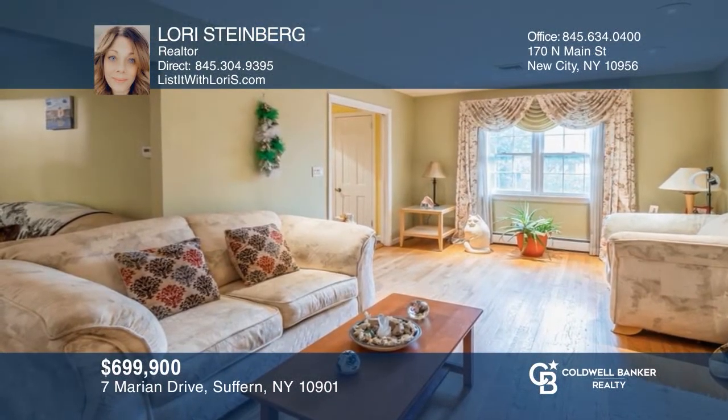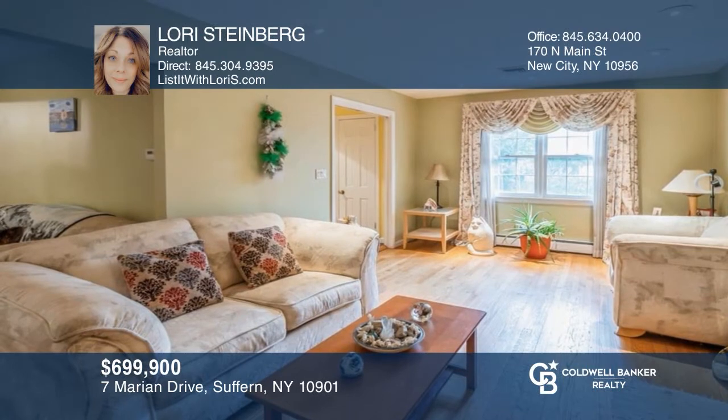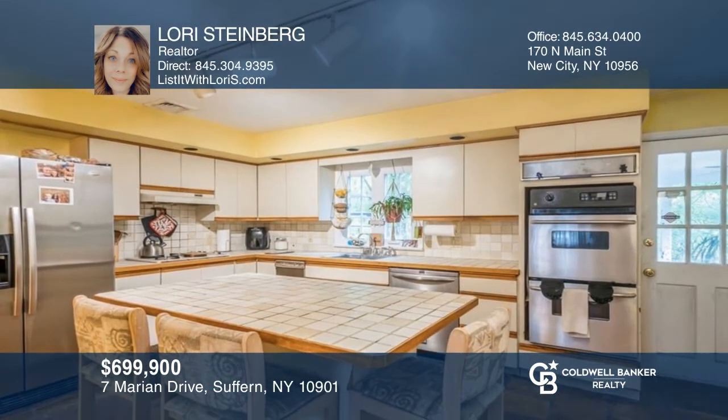This wonderful colonial sits on a cul-de-sac with hardwood floors, a wood-burning fireplace, and a park-like property. Plan a tour with Laurie Steinberg today.